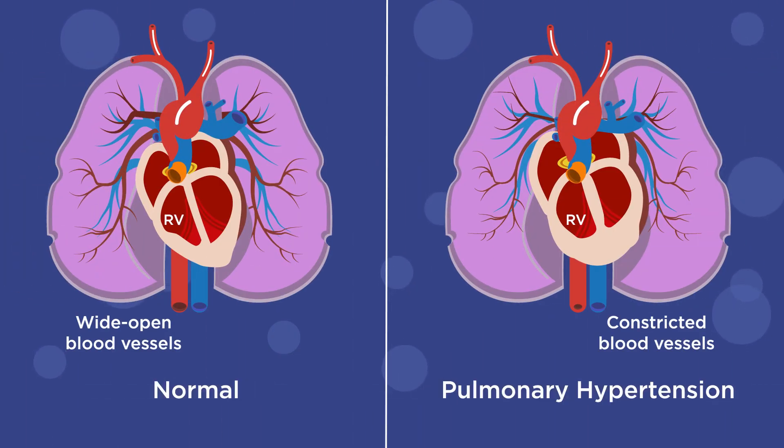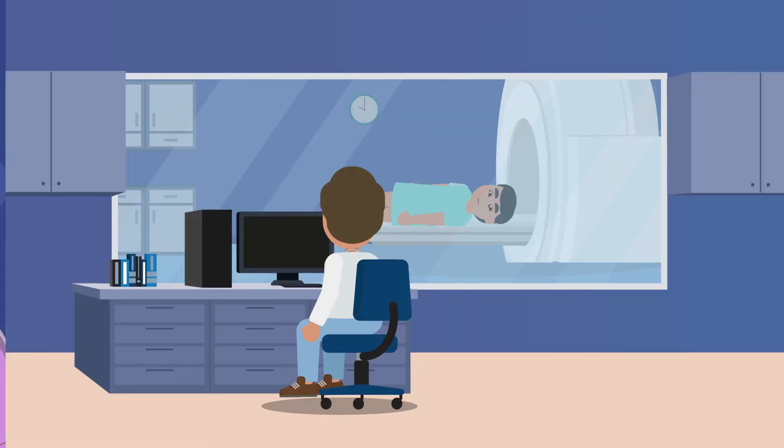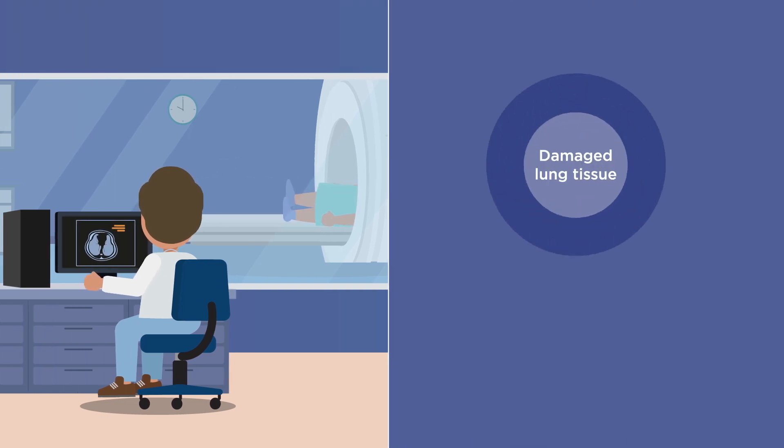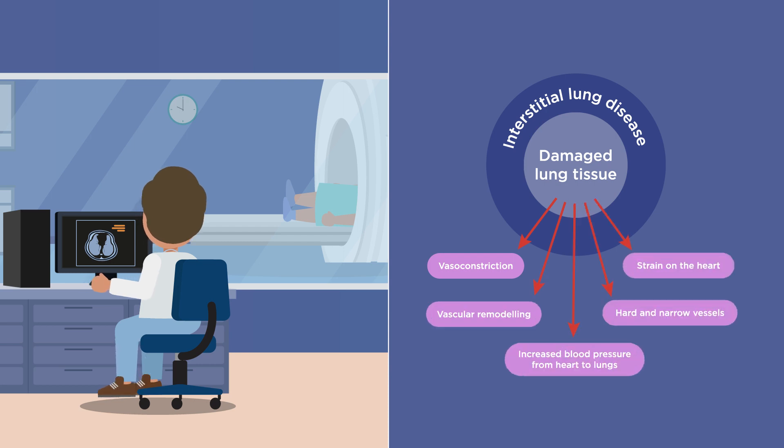People with pulmonary hypertension have high blood pressure in their lungs. In interstitial lung disease, lung tissue becomes scarred and inflamed, making breathing difficult. ILD includes many different diseases, such as idiopathic pulmonary fibrosis.